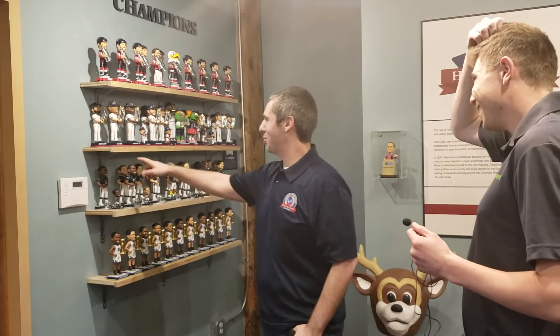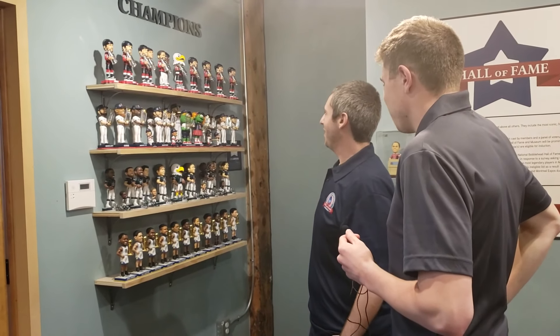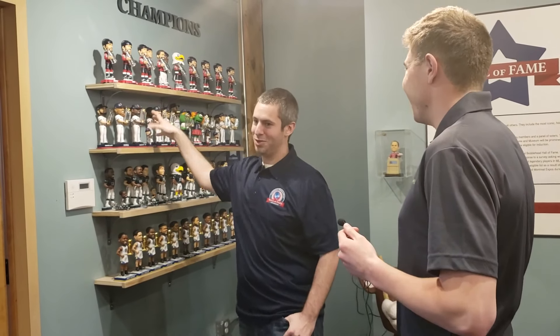I'd love to get rid of the Warriors and add some Bucs bobbleheads. The Brewers could eventually replace and end up on that shelf — it could be just the Wisconsin wall eventually. Maybe the Blackhawks will, like Chicago, Wisconsin, because we don't have the NFL yet.